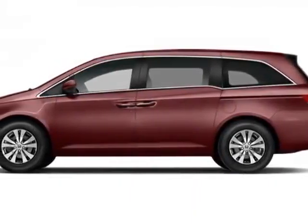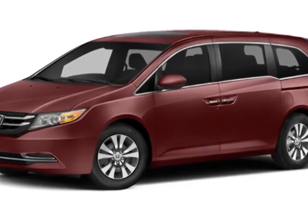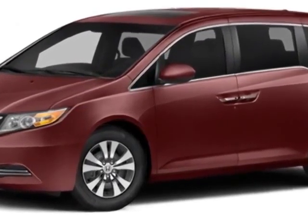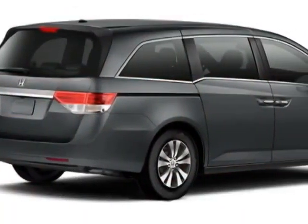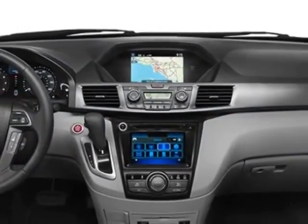Take a look at this new 2014 Honda Odyssey. For your protection, this vehicle has a full factory warranty. This vehicle gets an estimated 19 miles per gallon in the city and an estimated 28 on the highway.